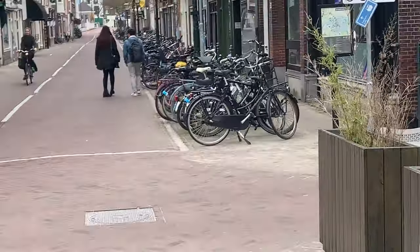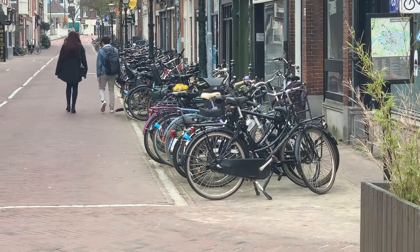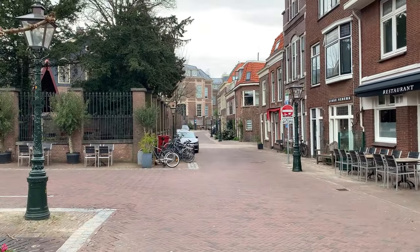As you can see, it's a typical Dutch place. Look at all the bicycles — lots and lots. And there's a bicycle rider — look at how they go, fast. There are lots of old buildings. Looks pretty good.